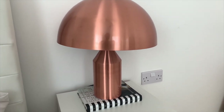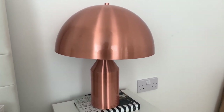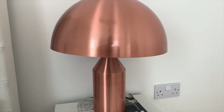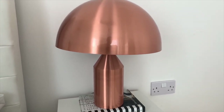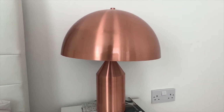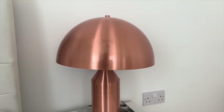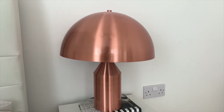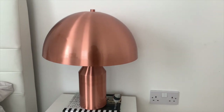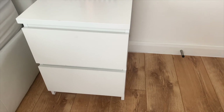This lamp, which has been featured on my Instagram home account so many times, is from Kult Furniture — I got it back in 2019 in the summertime and I believe it was the last one in stock. I absolutely love this copper-style lamp; it was the perfect pop of colour the room needed. The quality is really good and I've got it sitting on this IKEA Malm chest of drawers — or bedside drawers.